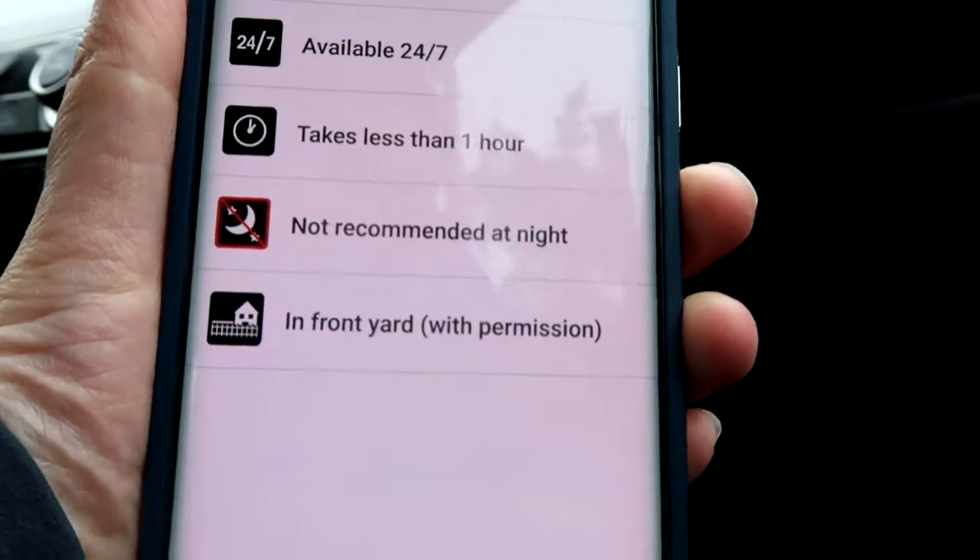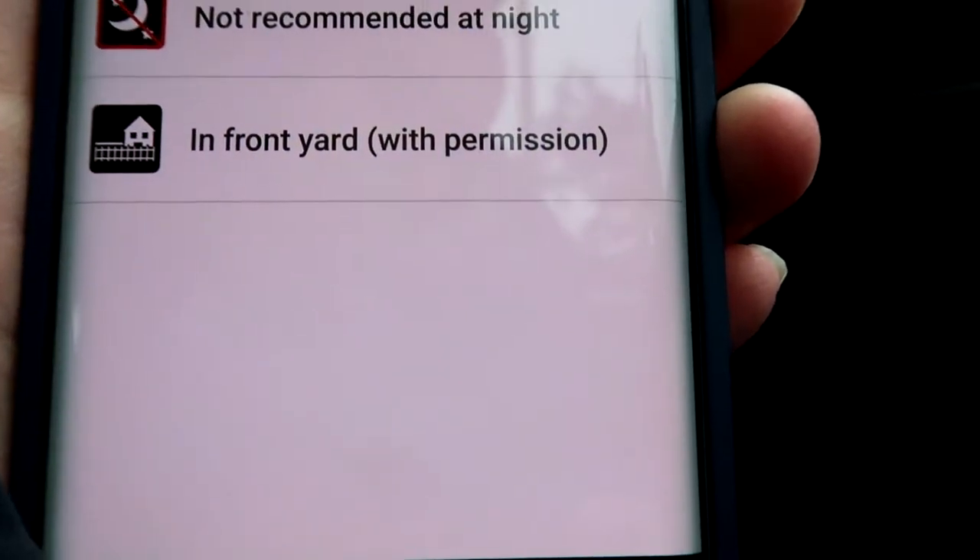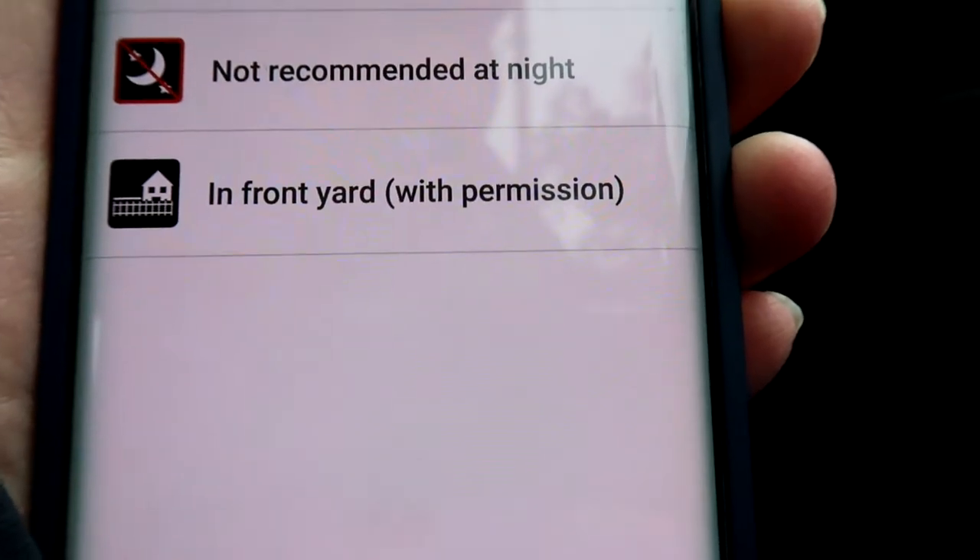These are the attributes for this geocache — and there it is: 'In front yard.' Alright, let's go see what we're in for.